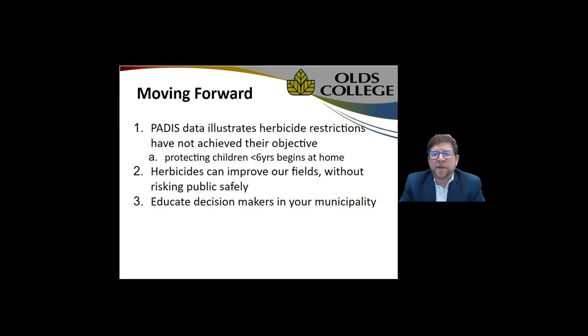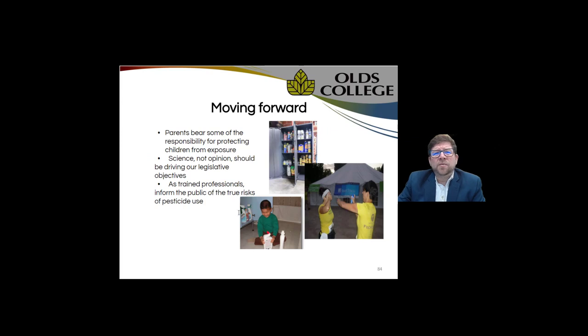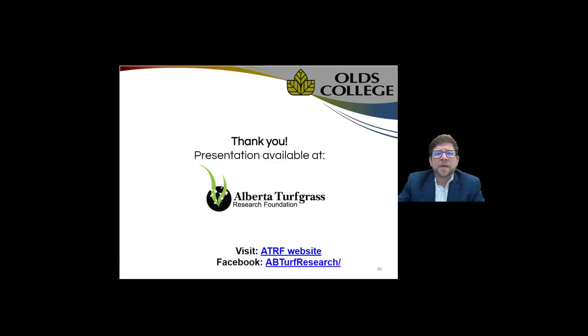As educated professionals, you need to educate your decision makers in the municipality about the true perceived dangers of pesticides and follow up discussions with real, accurate data. Parents need to bear responsibility for protecting our children from exposure to pesticides — it's not happening at the workplace. Science, not opinion, needs to be driving legislative decisions, and as trained professionals, we need to inform the public of the true risks of pesticide use. That concludes my presentation.